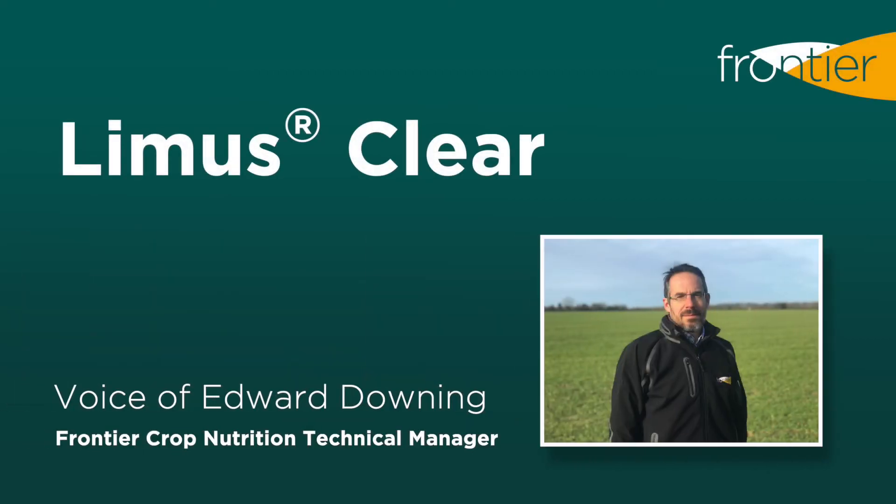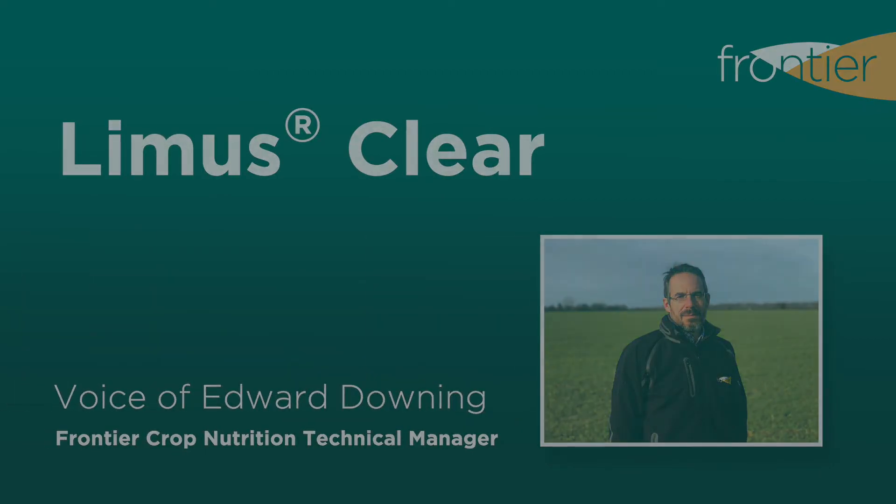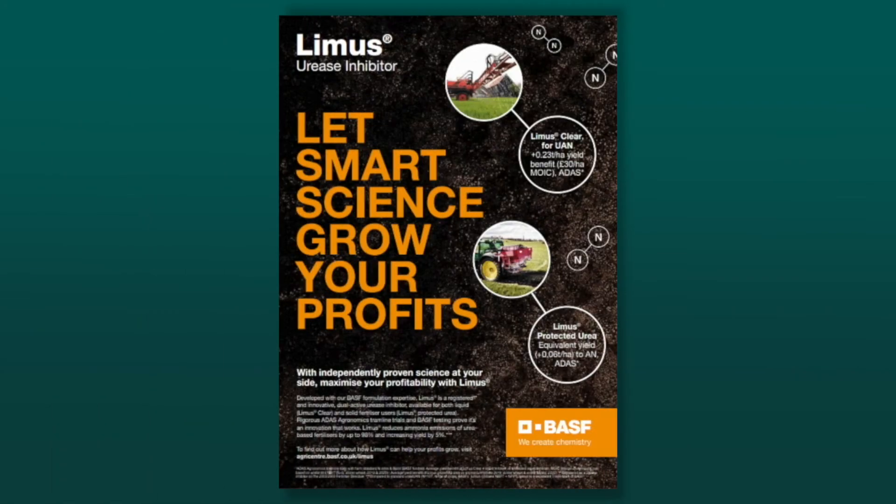Hello, I'm Edward Downing, Crop Nutrition Technical Manager at Frontier, and I'd like to talk through Lemus Clear, the urease inhibitor from BSF, for use in liquid fertiliser.